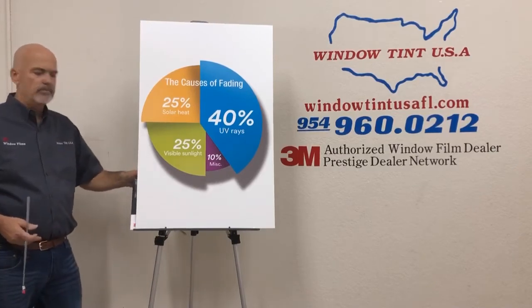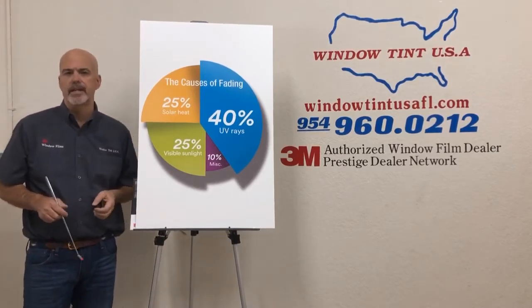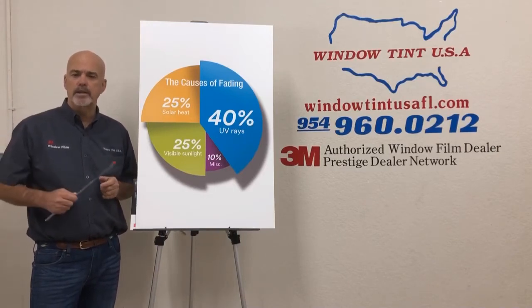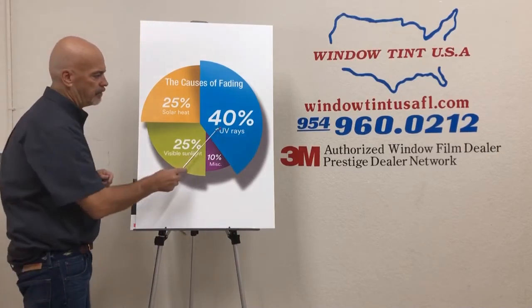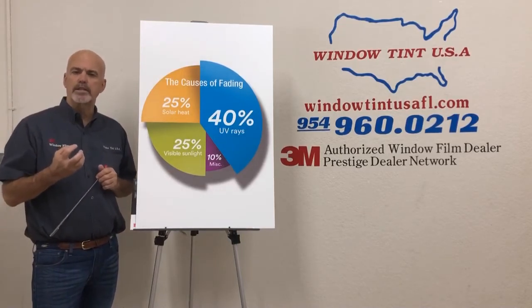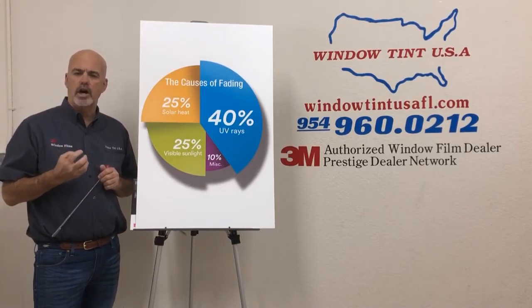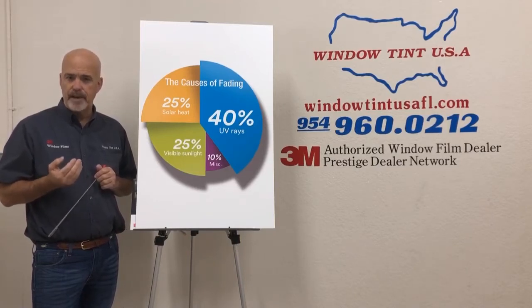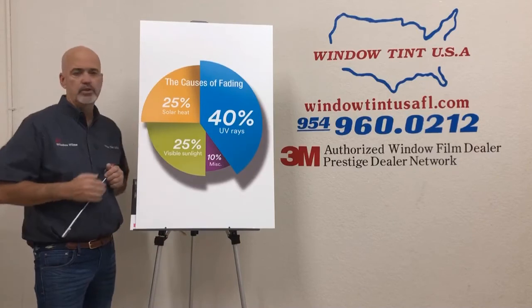Most manufacturers have 99%. Now, what actually causes fading? We explain to the customer that 40% is the actual ultraviolet rays of the sun that cause fading. Another key factor in fading is solar heat.